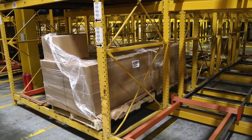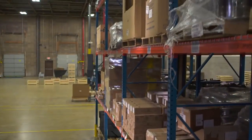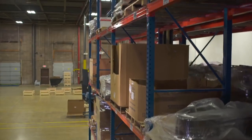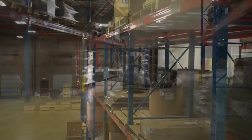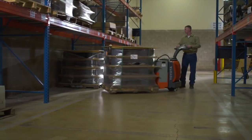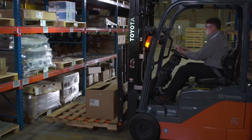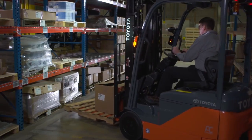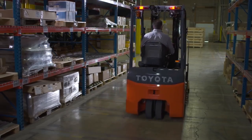Traditional forklifts can be used, but struggle with loads sometimes being out of reach. If you don't have high volume inventory of specific SKUs, or you prefer to retain flexibility for expansion, a basic riveteer shelving might be your best option. Riveteer shelving can be accessed with most forklifts, but verify your aisle widths to allow forklifts to fully turn 90 degrees with a load to stack or retrieve a pallet.